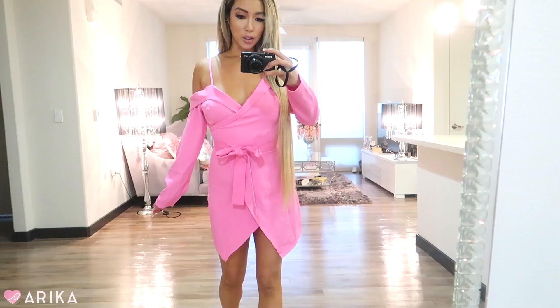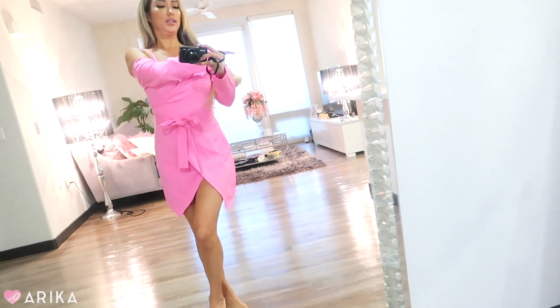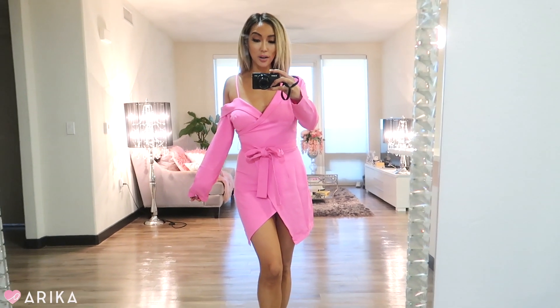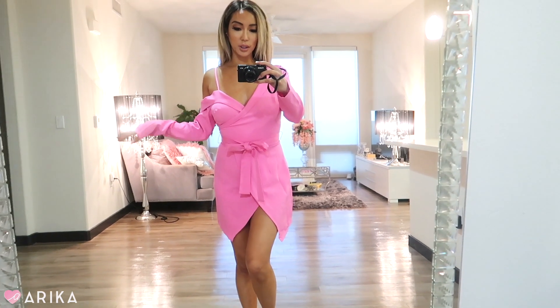I also got this pink suit dress that kind of reminds me of Elle Woods going to court in Legally Blonde — it literally looks like the exact one. This outfit is so Elle Woods. It's like a business-cutesy blazer dress, and it's comfortable — not one of those too-tight blazer dresses. It's really soft and I love the color. It's like a bubblegum pink, and I love the little sash in the middle that cinches your waist.